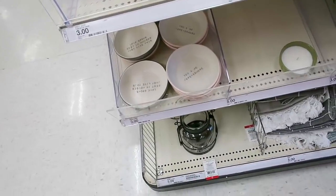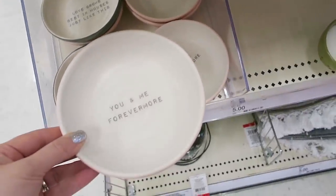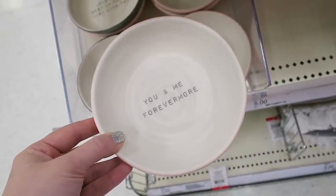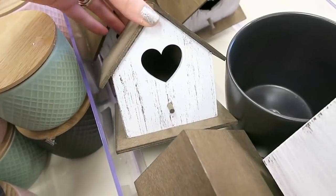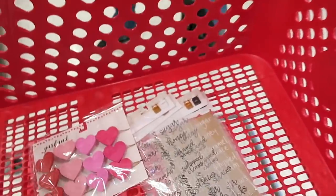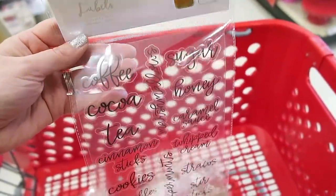Hello guys, we are back at Target in the dollar spot — it is now about a week later. We just can't seem to stay away from here. I think I'm going to grab one of these little jewelry trays right here. I was watching my video back and I thought it was so cute, so I decided to grab one. And then also, look how adorable the little birdhouses are — those are only $3. I'll show you guys — I'm grabbing another one of these Valentine's Day garlands.